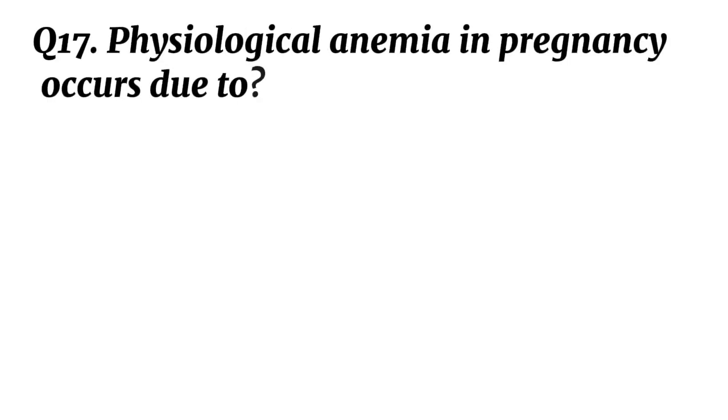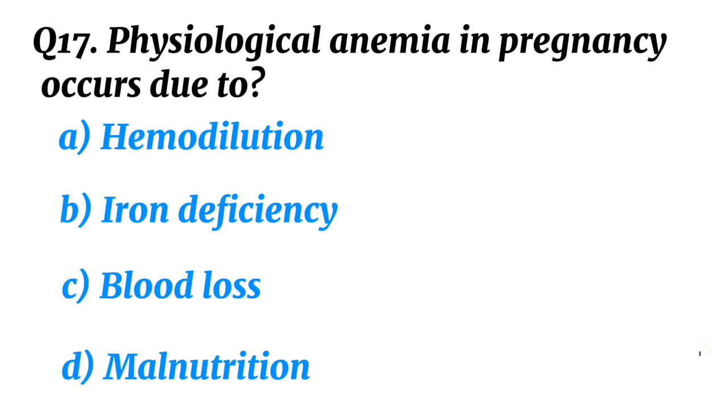Question 17. Physiological anaemia in pregnancy occurs due to? Correct option A: Haemodilution.